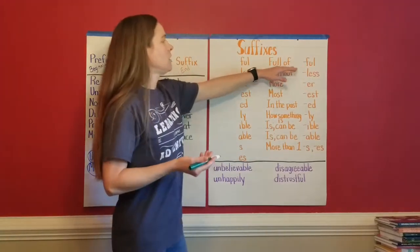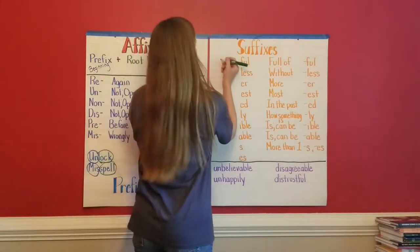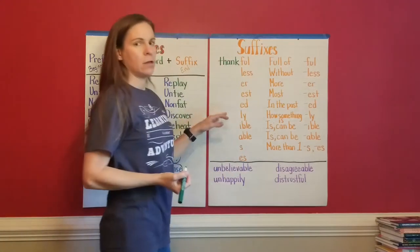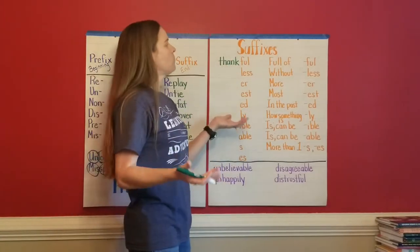The first one I picked was '-ful.' This one's pretty easy to understand — if you have '-ful' at the end, it means you're full of whatever that is. So let's say maybe I am thankful. I'm full of thanks at Thanksgiving time — I am thankful, I'm full of thanks.